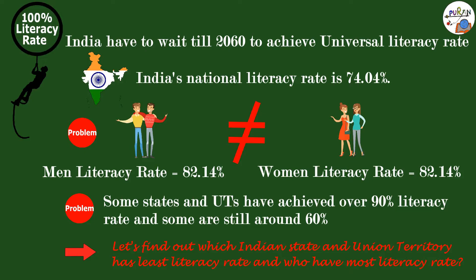India in total has 28 states and 8 union territories, but data for the union territory of Ladakh is not available. Starting from 35th position, the state with the lowest literacy rate is Bihar with 63.82%.